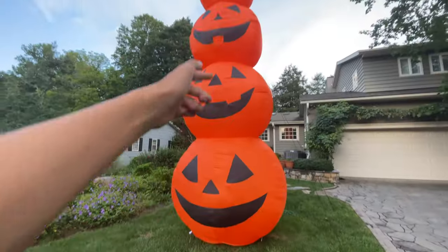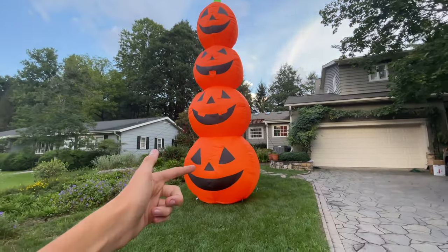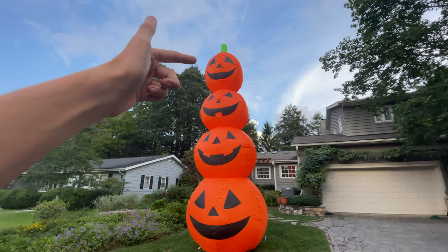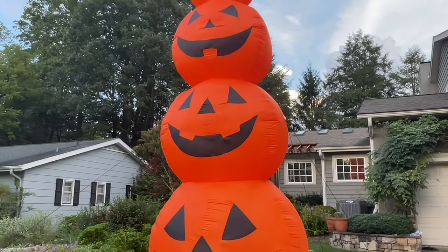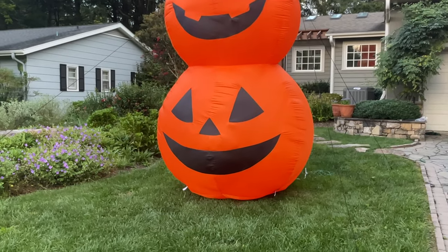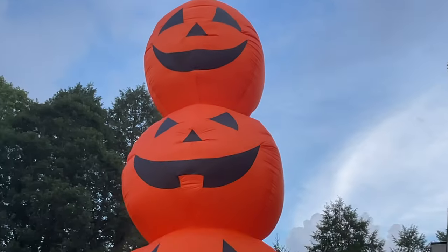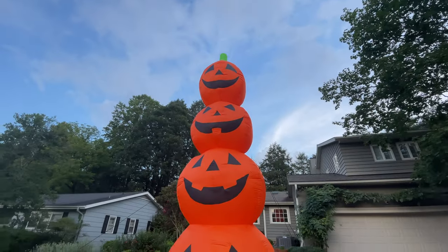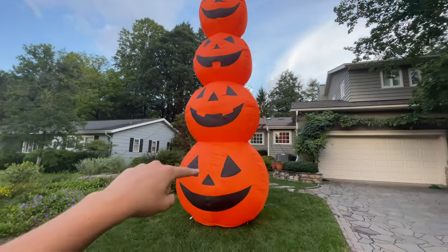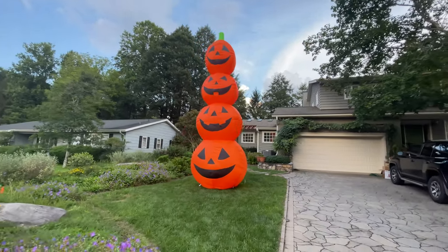It does have different faces throughout the pumpkin stack — it'd be really bad if it didn't. The bottom pumpkin and the top pumpkin are very similar. My favorite is the second one; it really looks good with your traditional jack-o'-lantern face. The bottom pumpkin is my least favorite. The third and top ones really just are there — I have no strong opinion on them. The bottom one is definitely my least favorite.